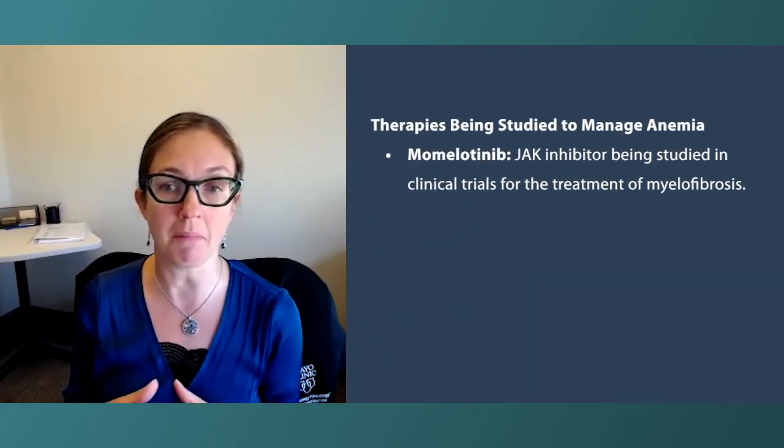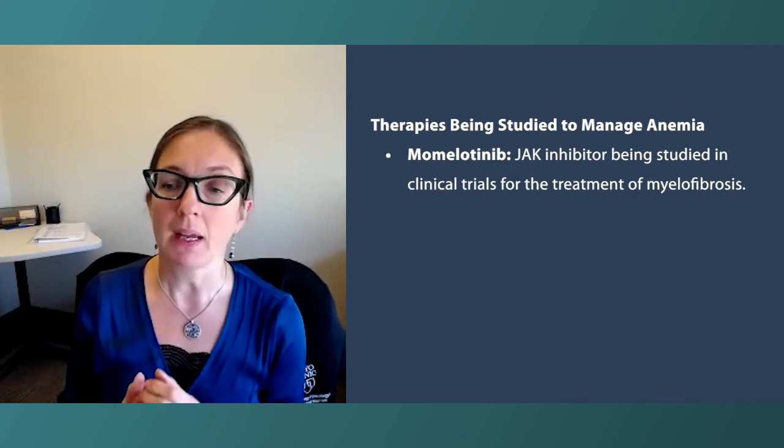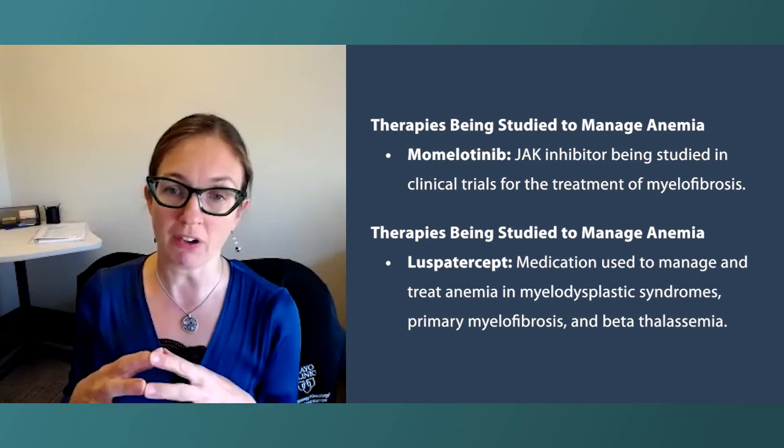In terms of drugs being tested and hopefully approved in the future, momelotinib is another JAK inhibitor with mechanisms that may also help improve hemoglobin — something I'm really looking forward to, as it may be approved by the end of the year. There's also luspatercept, an injection given once every three weeks that may work even when the kidneys are already producing enough erythropoietin. It is currently FDA approved for myelodysplastic syndrome but has shown some efficacy in myelofibrosis as well. Finally, it's important — especially for post-polycythemia vera myelofibrosis patients — to check iron and B12 levels, since nutritional deficits may be correctable. I do not recommend just starting iron or B12 if you're anemic without checking first, because in many cases you're not deficient, and taking too much iron can actually be damaging.